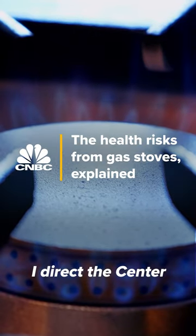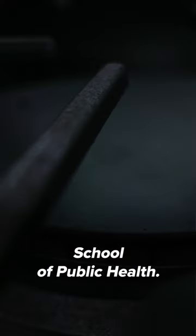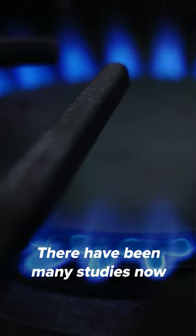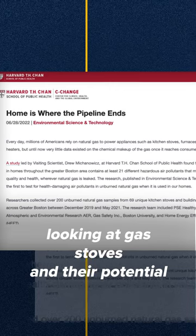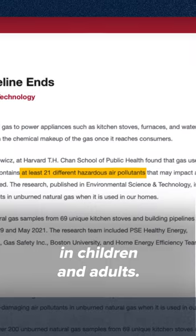I'm Ari Bernstein. I direct the Center for Climate, Health, and the Global Environment at the Harvard Chan School of Public Health. There have been many studies now looking at gas stoves and their potential to contribute to breathing problems in children and adults.